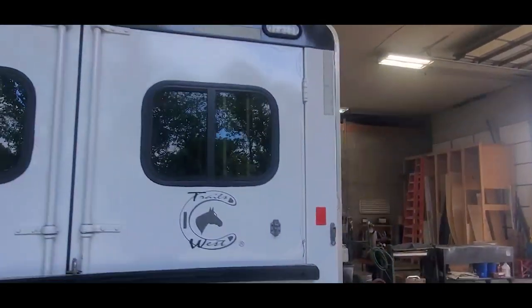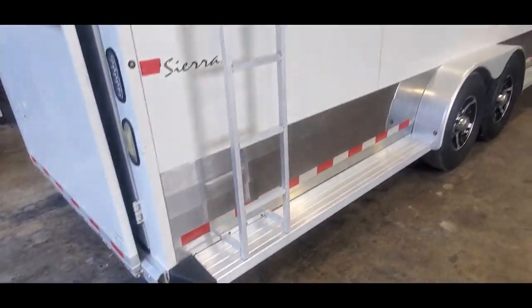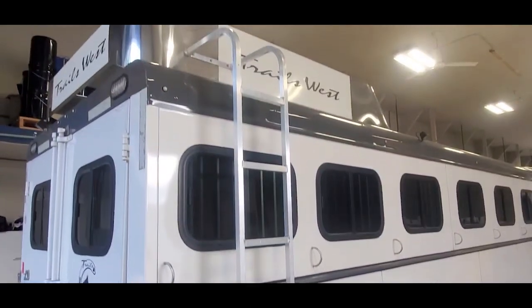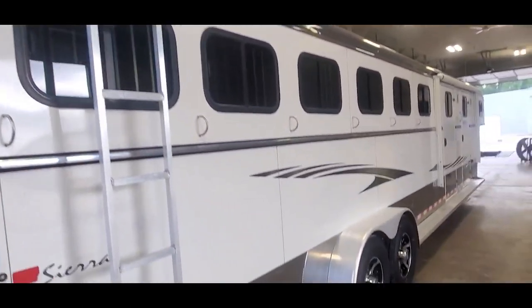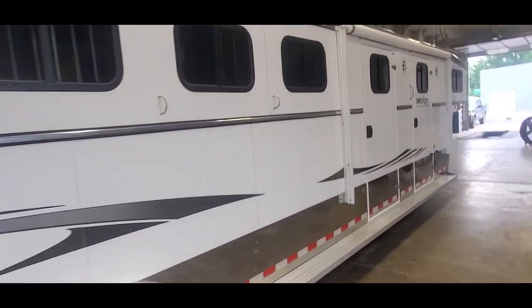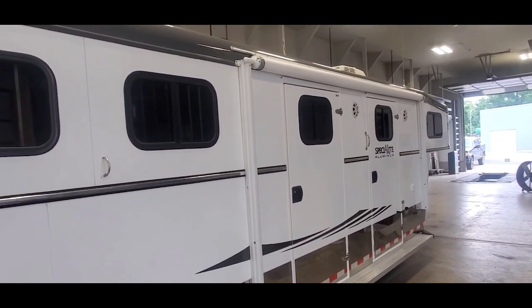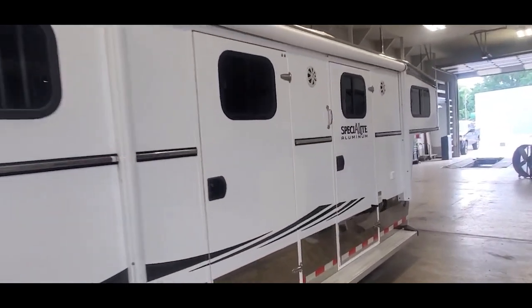Rear ramp. It's got a nice clean trailer with all sliders on the ramp side here. 14-foot power awning.